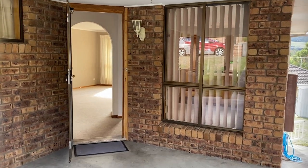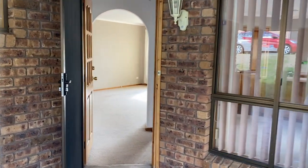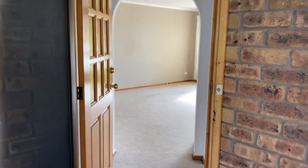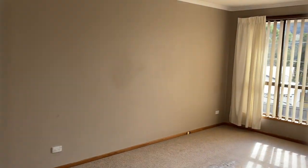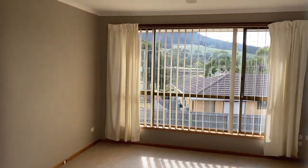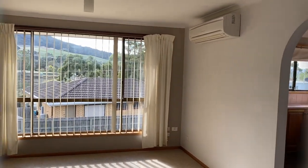Welcome to Three Longley Court, Glenorchy. Let's go and take a look around. Upon entering the property we have a large spacious living area capturing great afternoon sun with reverse cycle heating.